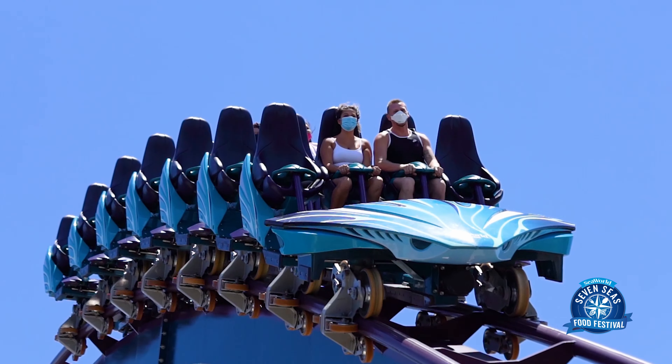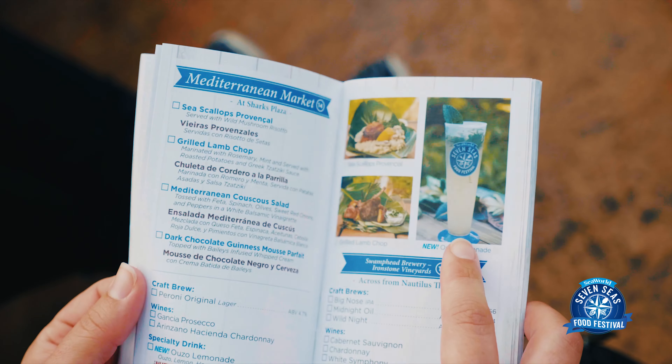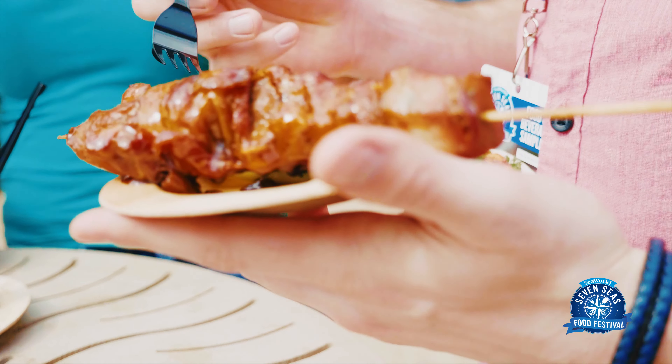If you want to experience all of that and more, the best way to do it is to become a PASS member. There are monthly specials and a lot of great deals, so definitely check out our website for all the details on that. Now that you know a few of those insider tips, we hope to see you out here soon at the Seven Seas Food Festival at SeaWorld Orlando.